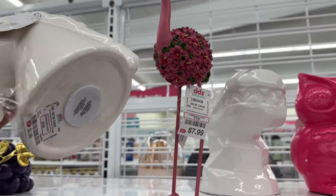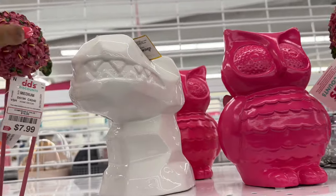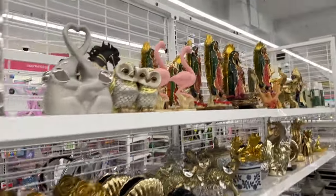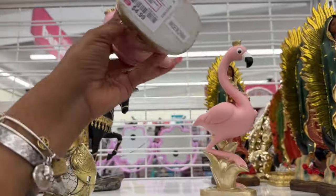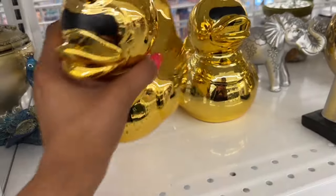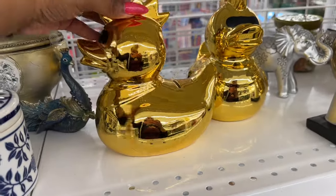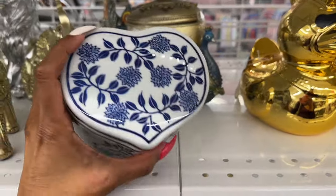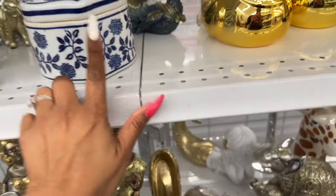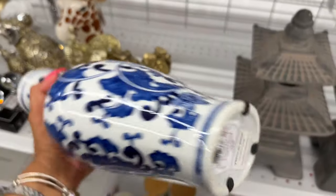They have a dinosaur piggy bank too — these are actually really cute. These flamingo items are $4.99, and dog piggy banks are $2.99. That's adorable for $3. They also have trinket trays I love — $5, and there's a face one too for $7.99.